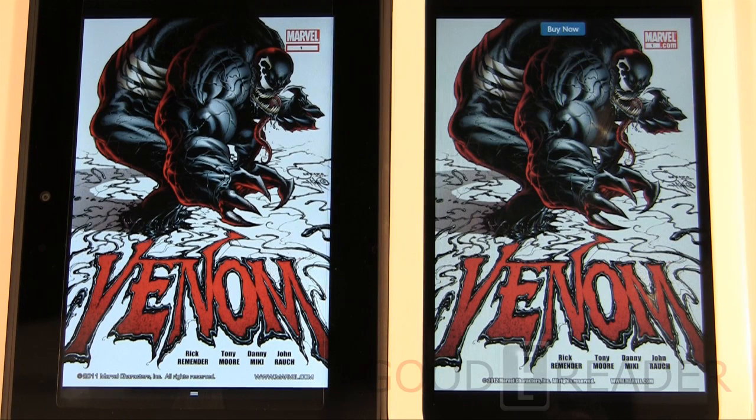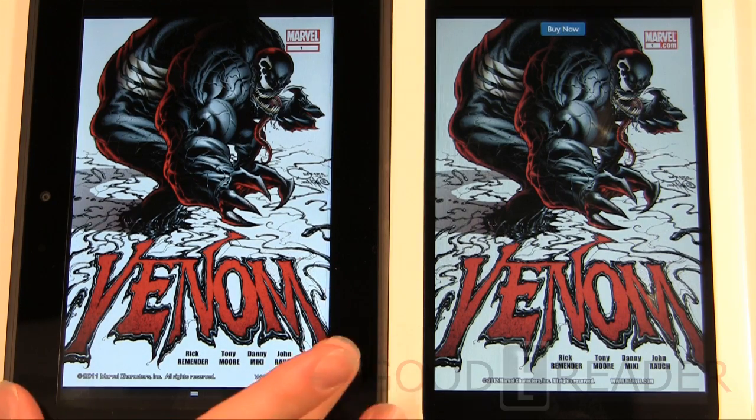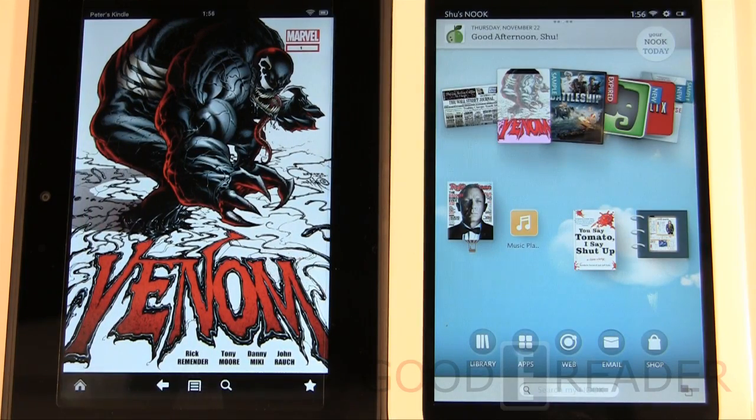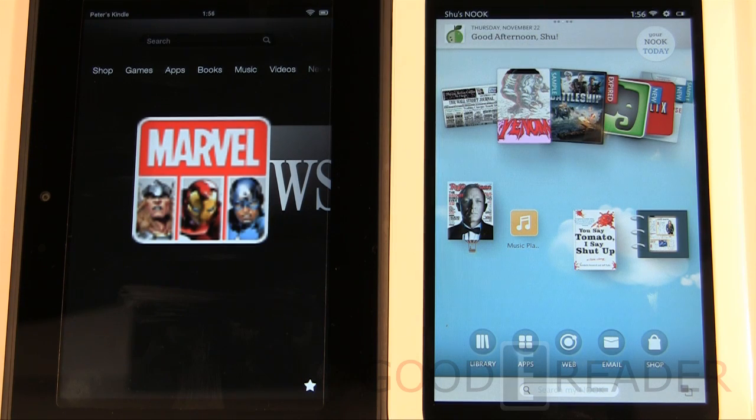They don't look too different — not night and day — but there are subtle differences. For comic books, the Amazon Kindle Fire is probably the better choice because the Nook store only offers graphic novels, not single issues. The Kindle Fire gives you the flexibility of the Marvel app, plus Dark Horse and DC Comics apps — thousands of comics at your fingertips. If you're a comic book lover, the Kindle wins.